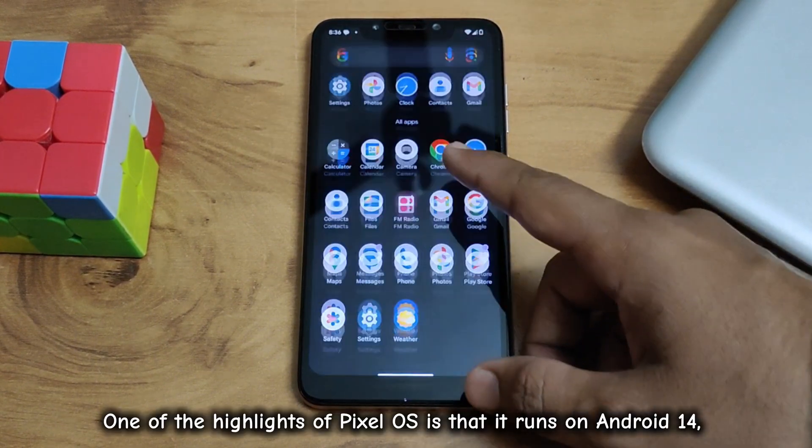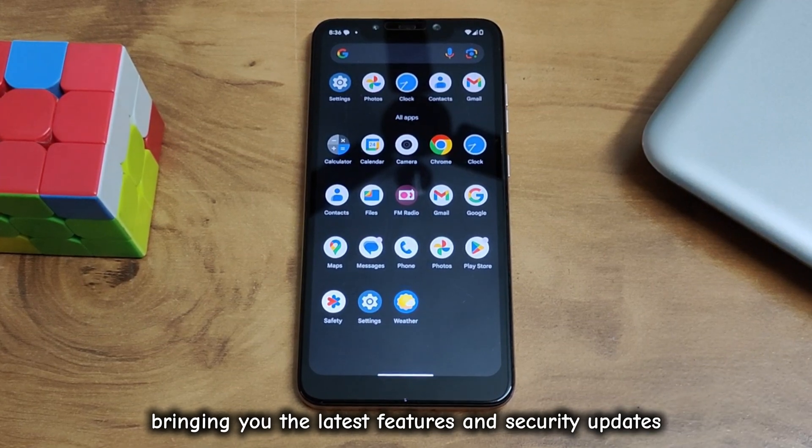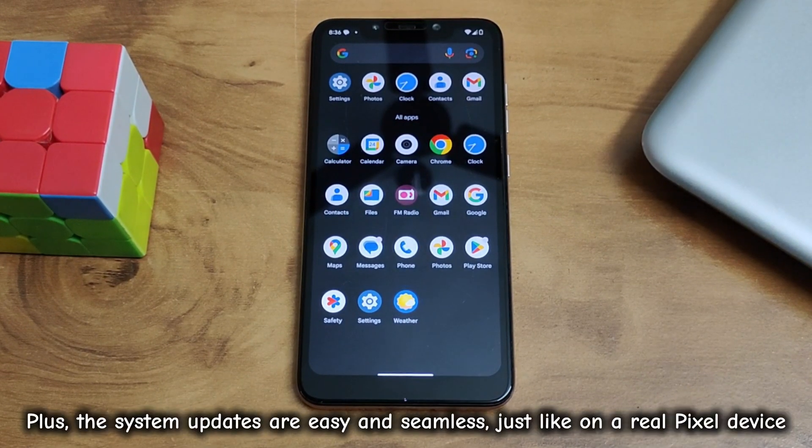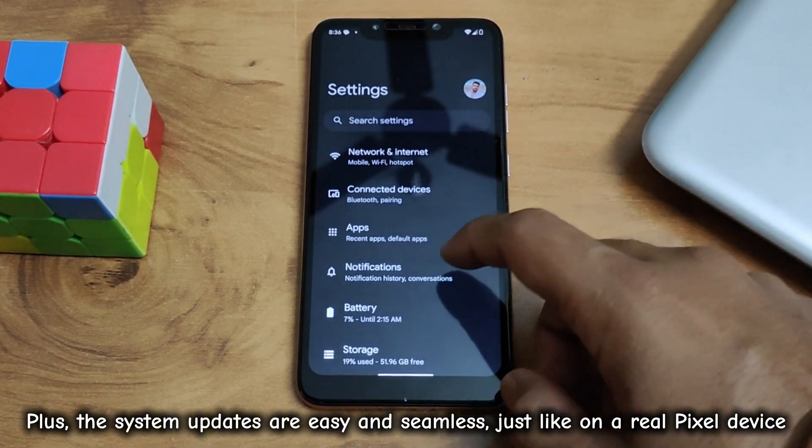One of the highlights of Pixel OS is that it runs on Android 14, bringing you the latest features and security updates. Plus, the system updates are easy and seamless, just like on a real Pixel device.